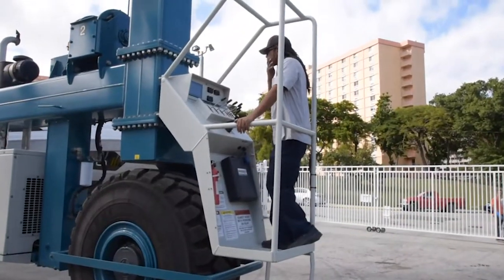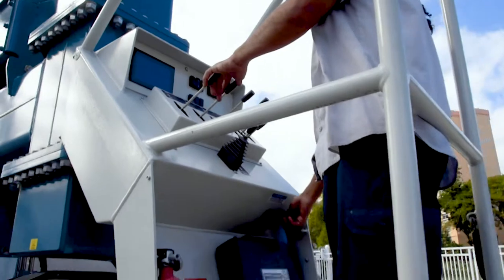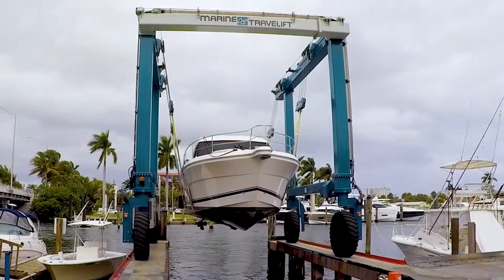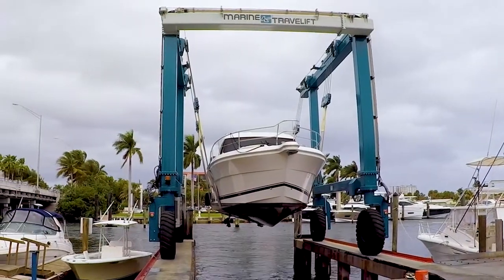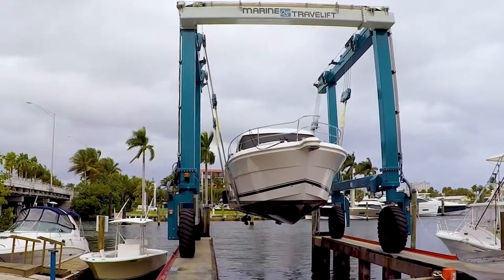In addition, the standard operator cab with a mechanical backup can always be utilized as the primary controls for your machine. Just another way Marine Travel Lift ensures your yard is always running on schedule.